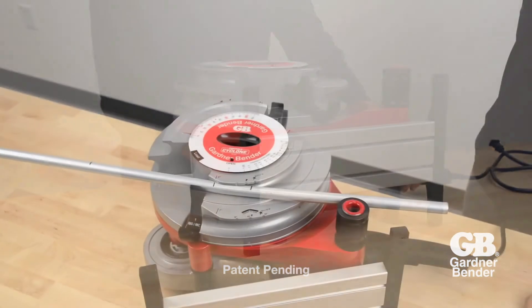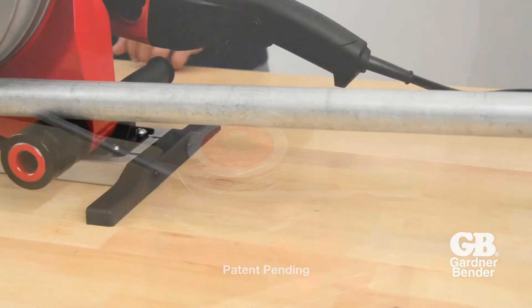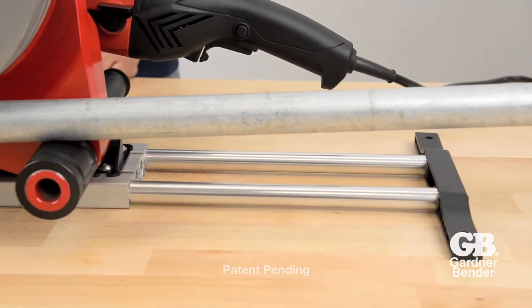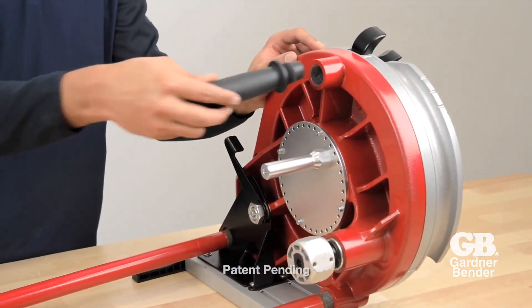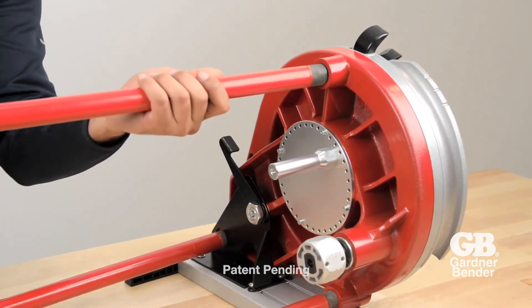Make bends in the vertical or horizontal position. The base can be extended for additional support. Easily mount the Portable Cyclone to jobsite fixtures or extend the legs with ¾ inch threaded conduit.